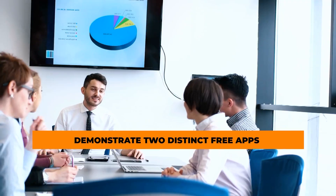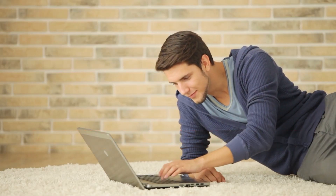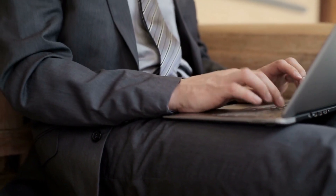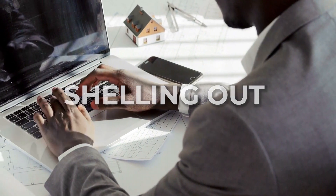I'm going to demonstrate two distinct free apps for your mobile device in this video. If you want to generate a significant amount of money online, you are going to need to combine the two of them. You don't have to worry about shelling out any cash to get started because it is completely free.